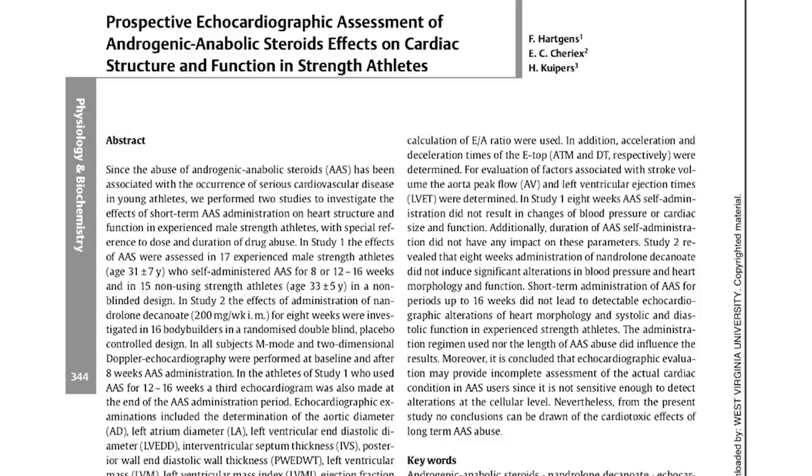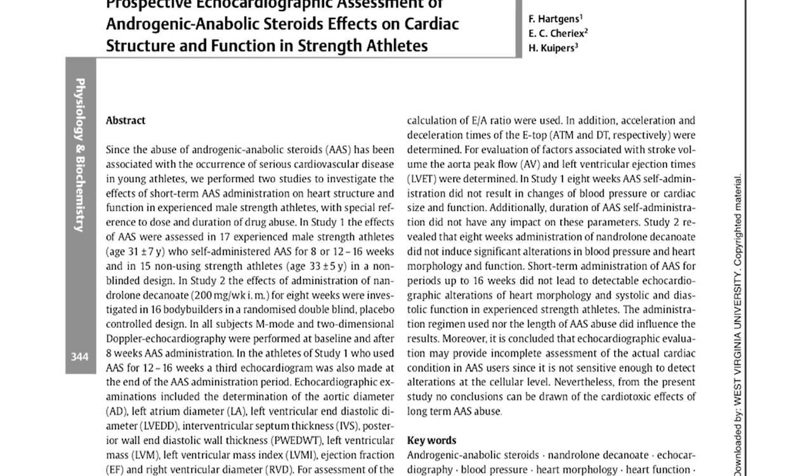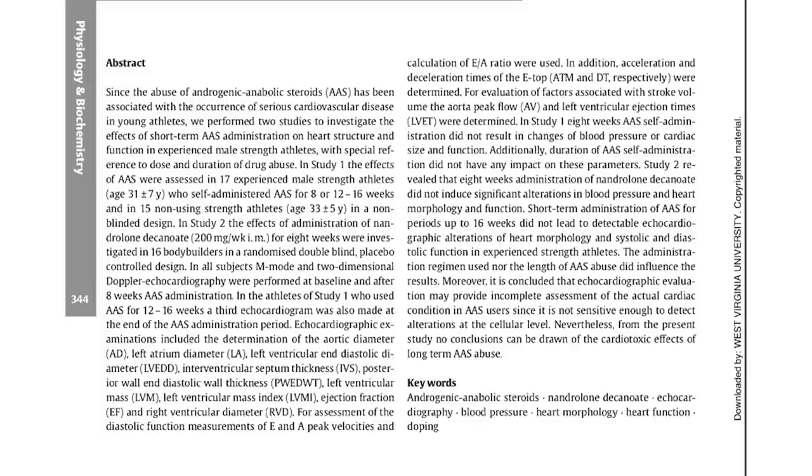This is the same study as my last video, where I looked at poly drug regimens of several enhanced individuals. The second study conducted in this overall assessment of cardiac structure and function in strength athletes evaluated the effect of eight weeks of nandrolone decanoate administration on blood pressure, heart morphology, and function. Nandrolone decanoate was administered at 200 milligrams a week for eight weeks in 16 bodybuilders in a randomized double-blind placebo-controlled design. M-mode and two-dimensional Doppler echocardiography was performed at baseline and after eight weeks.